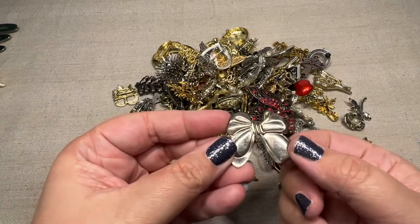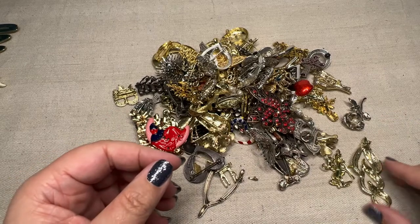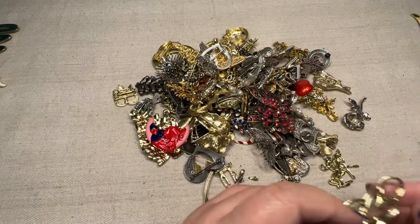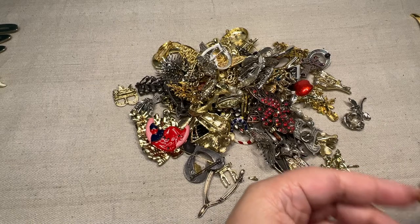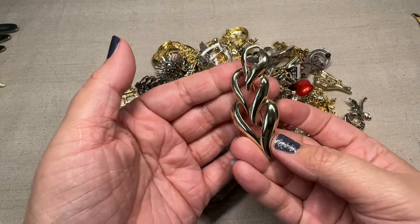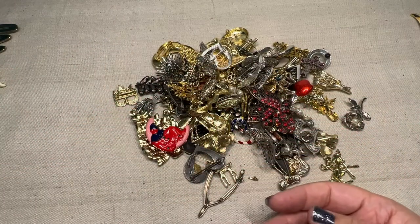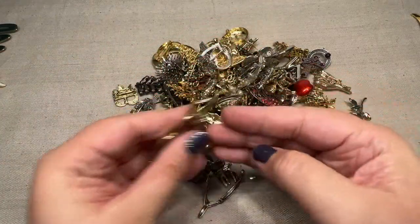Here we have a simple metal bow pin. This one looks like a nice quality one. I'm not seeing any maker's marks on it. Just kind of like a triple heart. And I think that's a silver tone. Silver tone triple heart. That's another fun shape one.